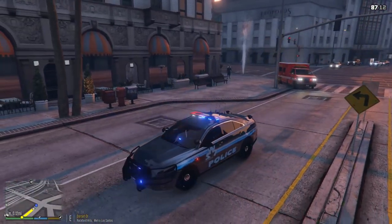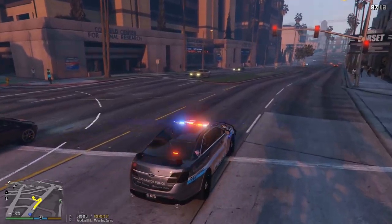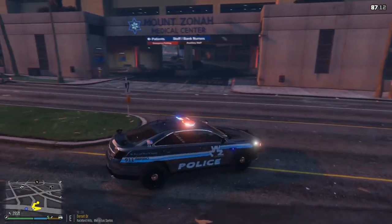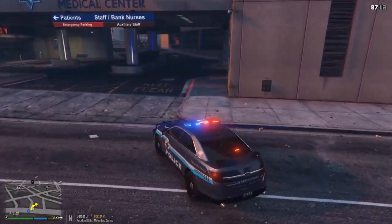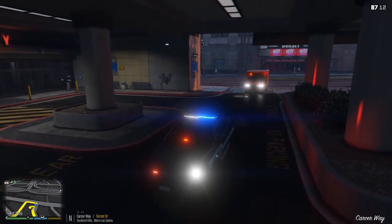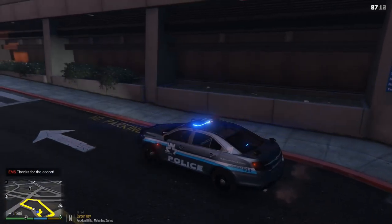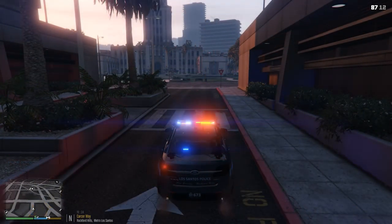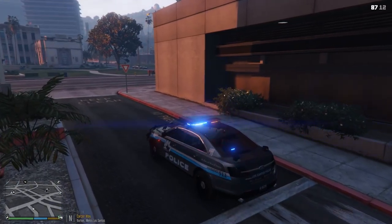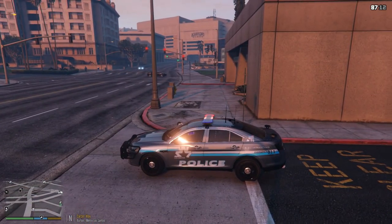We're almost to the ER guys — we're going to block off traffic here. They're going to follow me in. All right — success! They're thanking us for the escort. 311 dispatch, show us code 4 off that call and we are now 10-8. 10-4 copy.